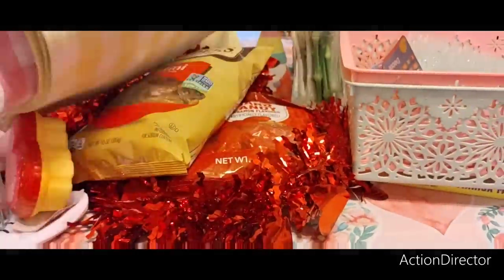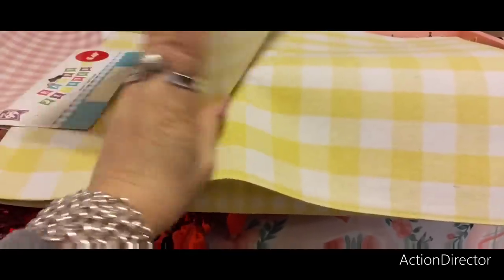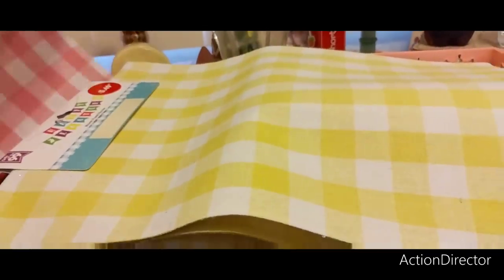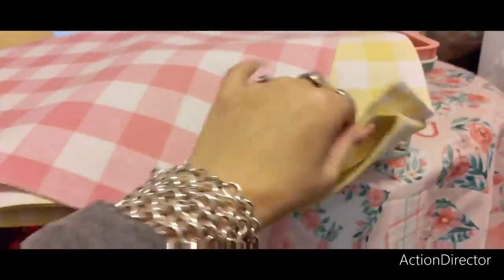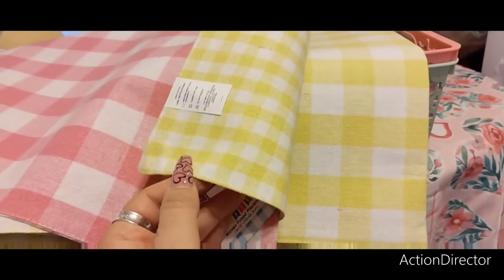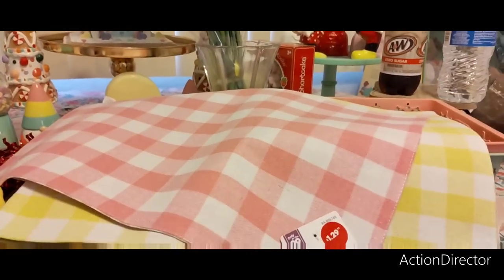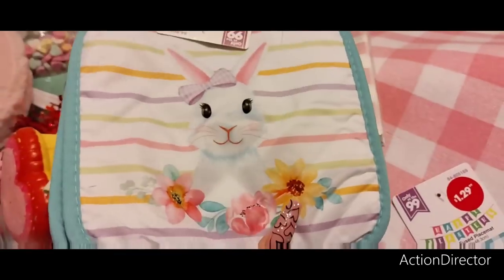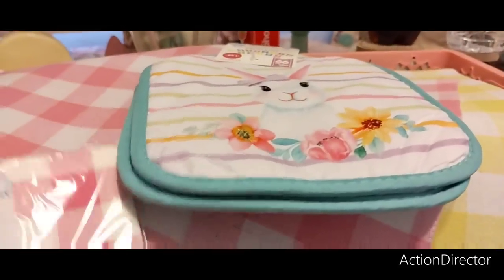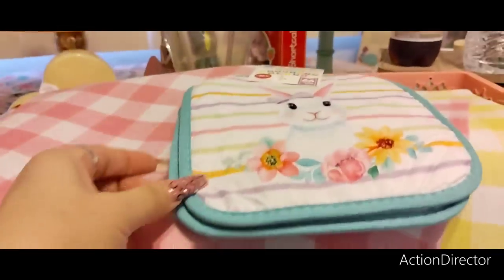99 cent store — I picked up this Easter runner. It's going to go probably in the foyer or on the bar. This is going to go on the table for Valentine's Day. It's reversible — I might use the small check for Valentine's Day and the big one for Easter. I also bought these cute little pot holders for $1.29 — adorable for Easter — and these Valentine's ones were 99 cents for 20, so not bad at all.